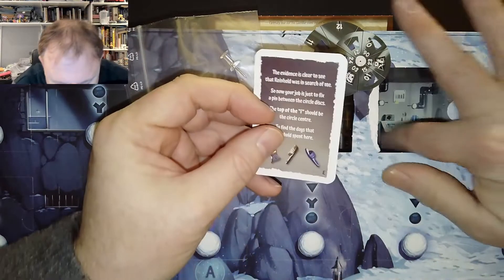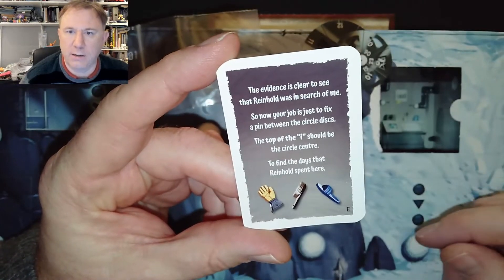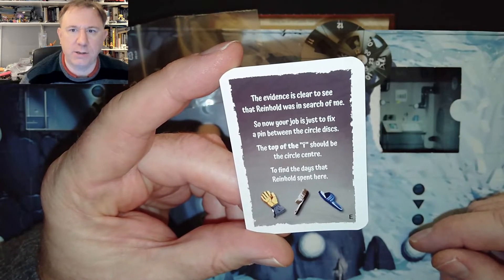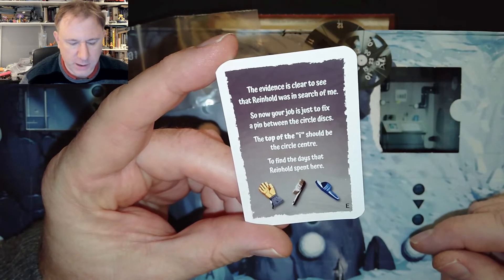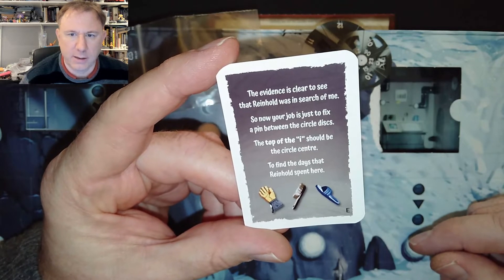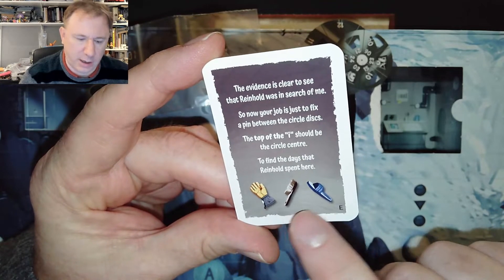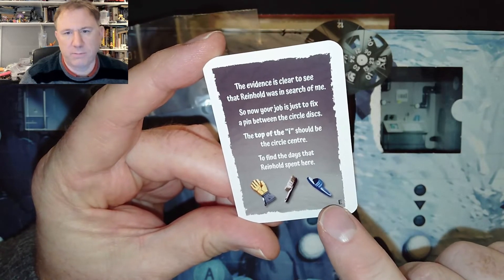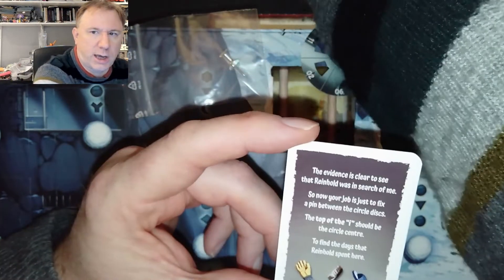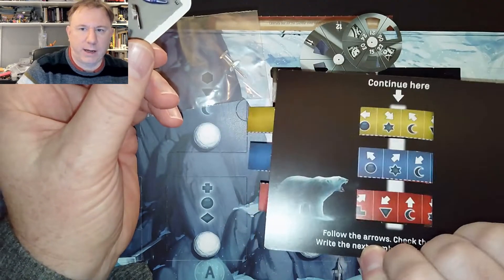And then there's Riddle Card E. It says: 'The evidence is clear to see that Reinholdt was in search of me. So now your job is just to fix a pin between the circle discs. The top of that eye should be the circle centre to find the days that Reinholdt spent here.' There's also a glove, a brush, and a slipper or shoe — presumably these three things correspond to the three numbers I need to find, because each day I need a three-digit number to work out the next advent calendar door.